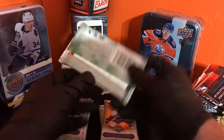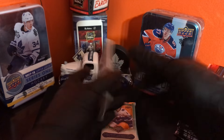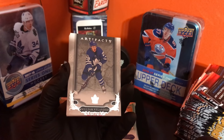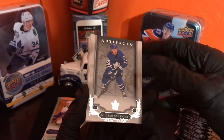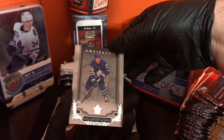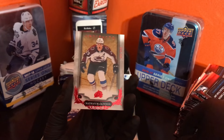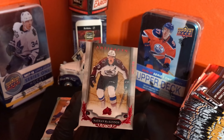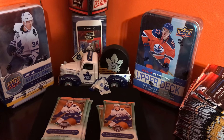All right, first pack. 2018-19 Artifacts. First card is Ben Bishop. William Nylander — can you sign the contract already? We're going to go with Brandon Hoppe on the back — decoy. And our hit here is Nathan McKinnon, 323 out of 349. Nice card, beautiful, beautiful, beautiful.